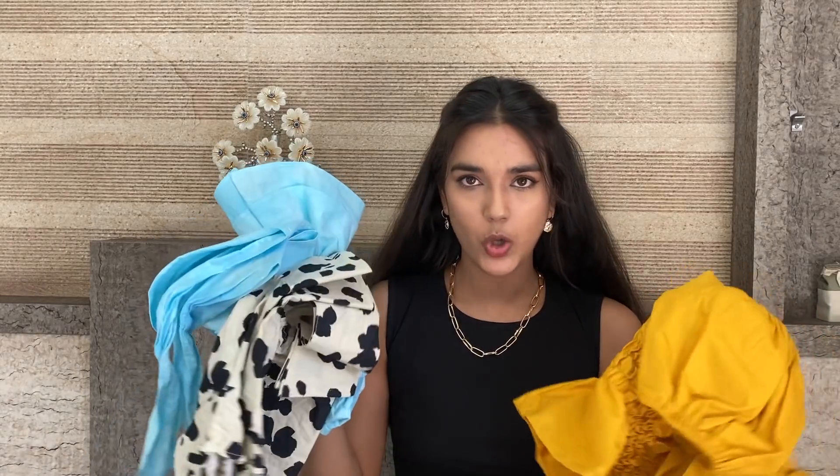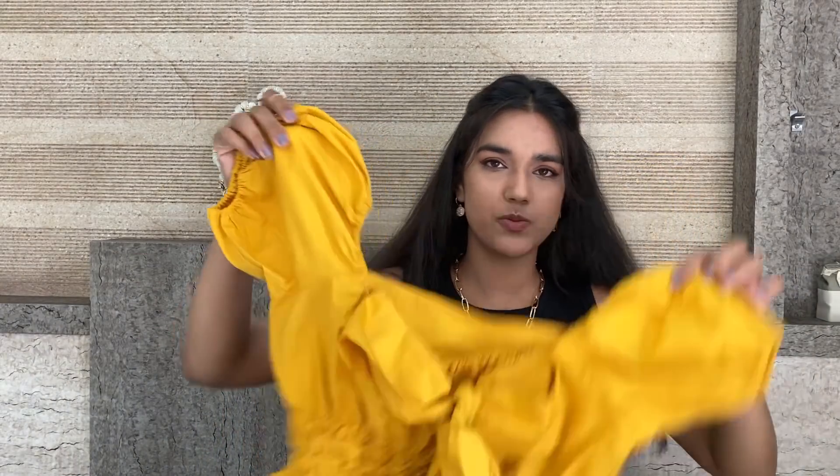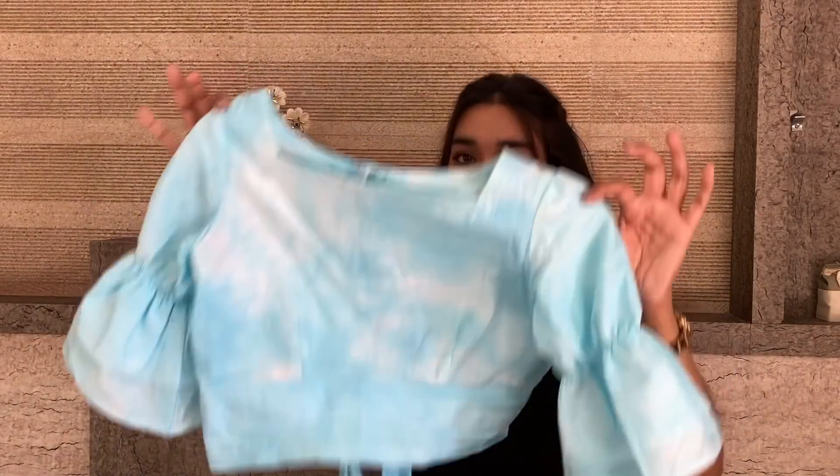Moving on — cotton tops are a must. I always love cotton on my body because it is the most comfortable kind of cloth. You can look for cotton tops with styles like puff sleeves, sweetheart neckline, or deep neckline, and you can also go for tie-dye, which is trending a lot right now.